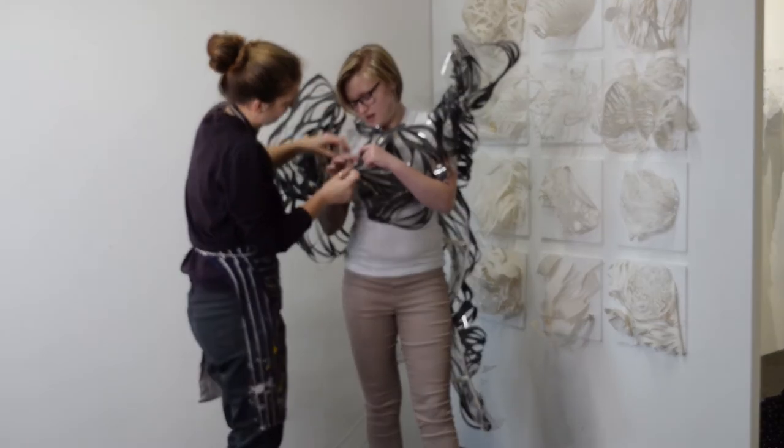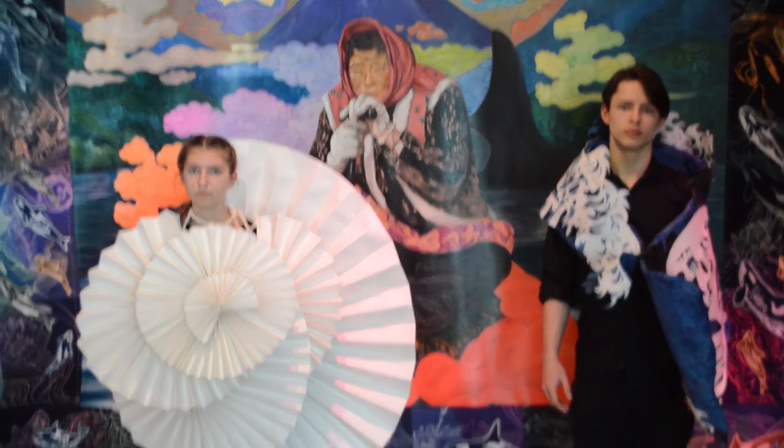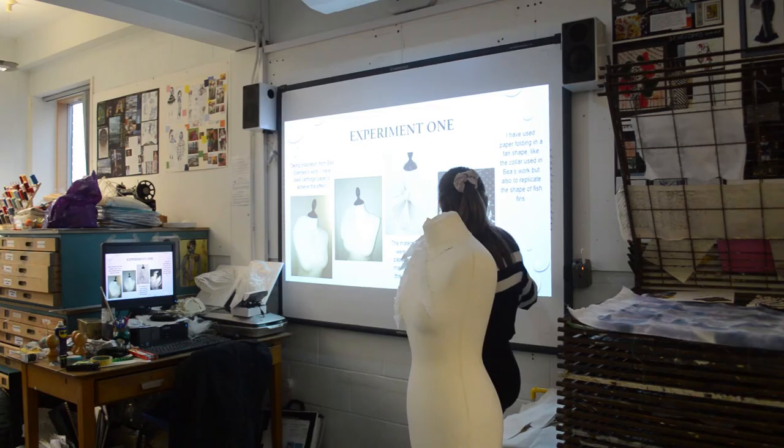Now they've started developing wearable sculptures. So they're learning quite a lot about the idea of sculpture, what that is, technical processes, materials that they can use and the kinds of challenges that they're facing and working through those ideas at the moment.